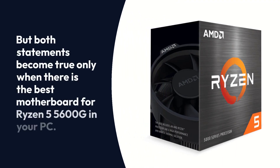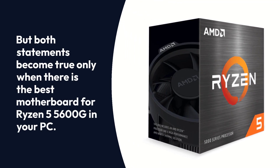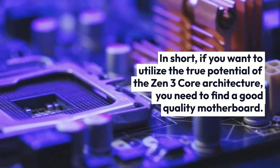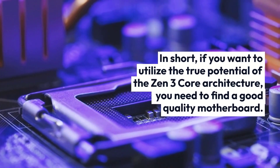But both statements become true only when there is the best motherboard for Ryzen 5 5600G in your PC. In short, if you want to utilize the true potential of the Zen 3 core architecture, you need to find a good quality motherboard.